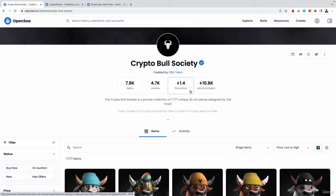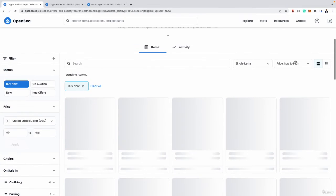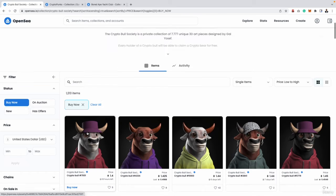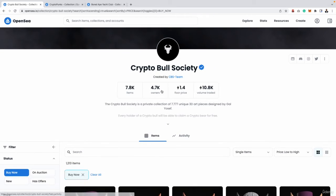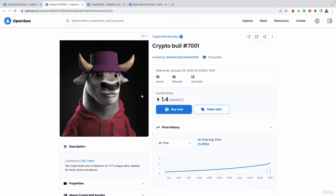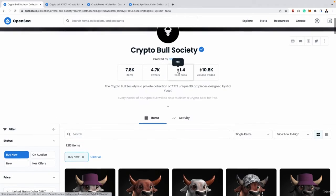The third metric is what we call the floor price. In layman's terms, the floor price is basically the cheapest NFT in the whole collection. If we apply the buy now filter and sort low to high, we can see the cheapest NFT for sale is 1.4 Ethereum, then 1.425, 1.44. You do have to double-check this number because sometimes OpenSea doesn't update it straight away and the NFT may have already sold, meaning the floor price has now changed from 1.4 to 1.425.